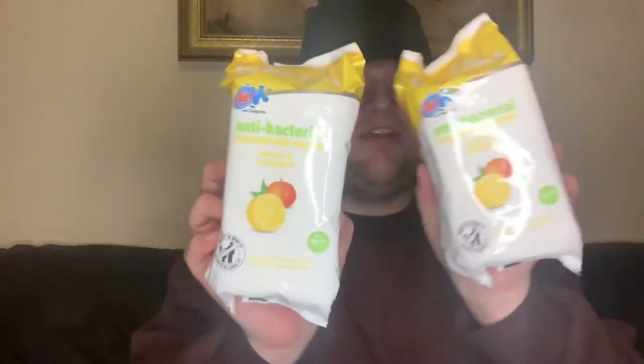Got some more wipes for a pound — I love the smell of lemon, I just love it. Lemon, clementine, mandarin — the full shebang. You get around 90 wipes in there. Two for a pound. Such a fresh, clean-feeling smell.